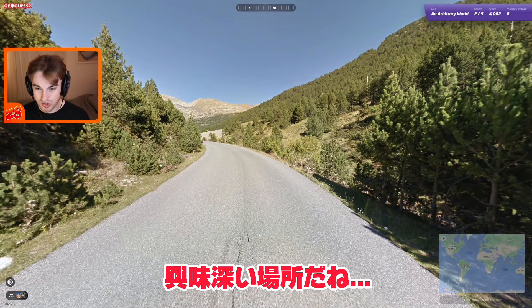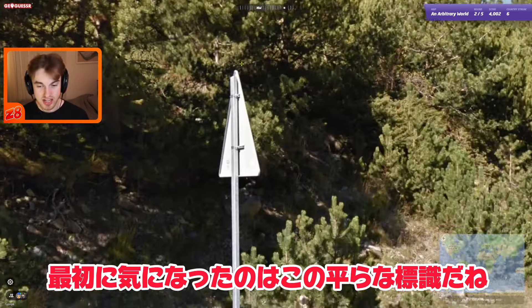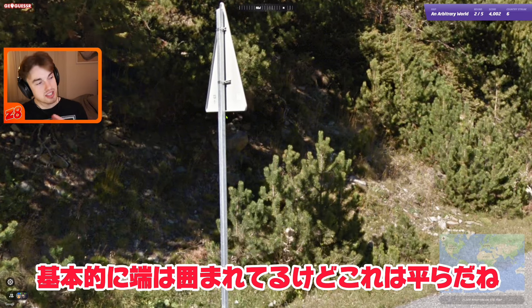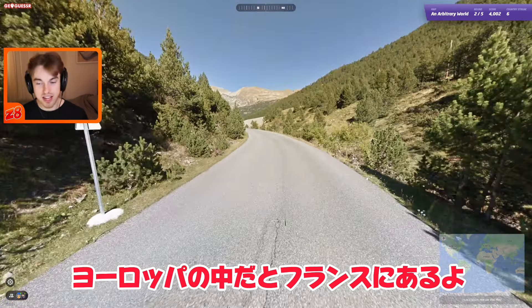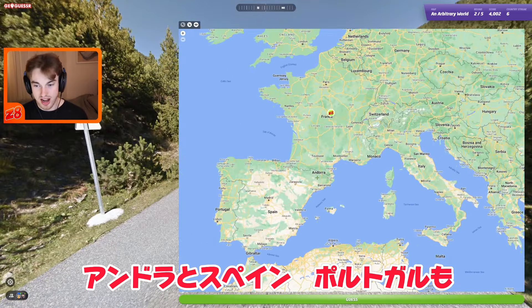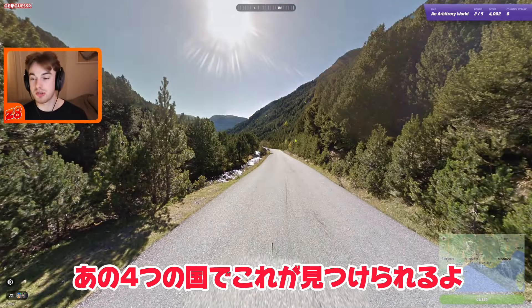Next round — this one is interesting. The first thing I'm noticing is that we have a flat signpost. Instead of the signpost being round as it is in most countries, it's actually flat on the edge. That flat signpost inside Europe you can find in France, Andorra, Spain, and Portugal — just four countries where you normally see those in Europe.